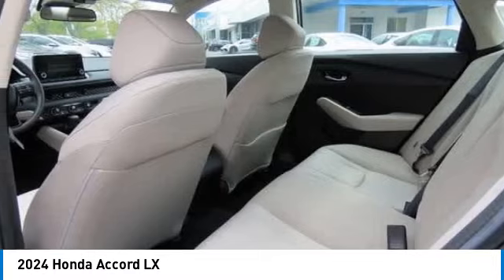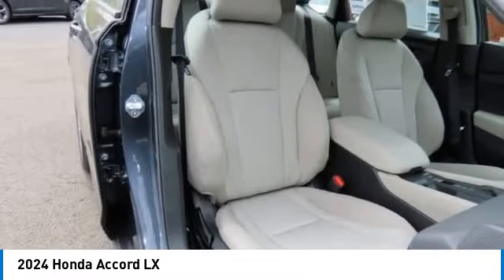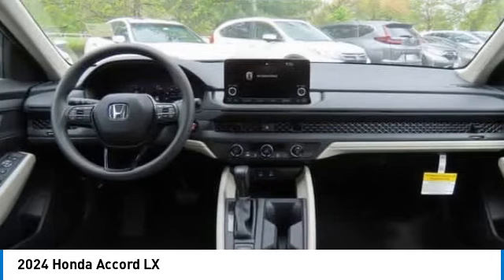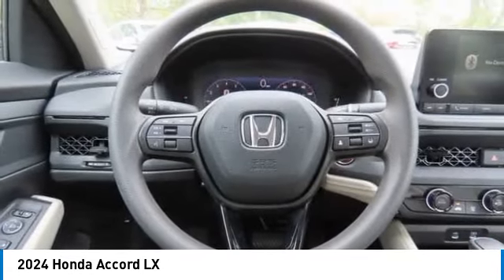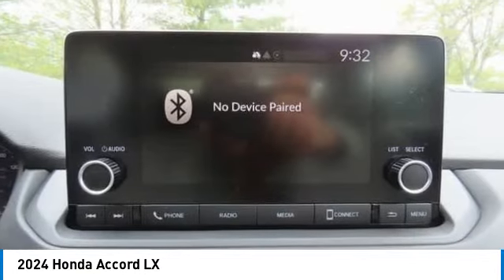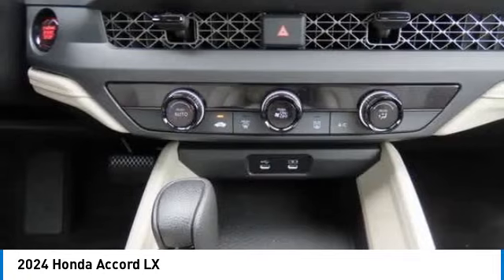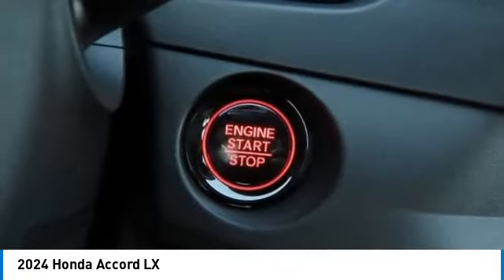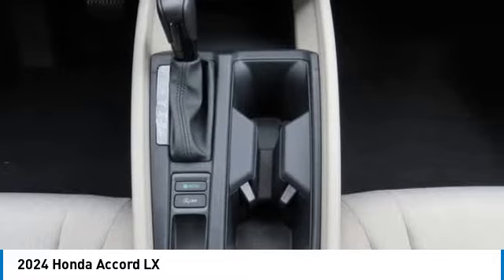Come see the car for yourself. Welcome to our new locations.